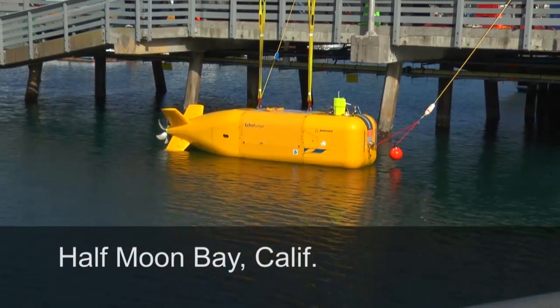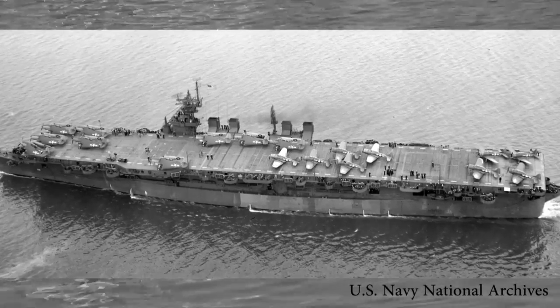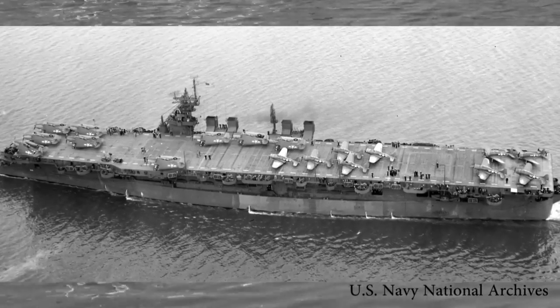Technology meets marine archaeology. Echo Ranger is an autonomous underwater vehicle — it's basically an underwater robot. Our mission is to do a survey of a historical Navy shipwreck called the USS Independence.